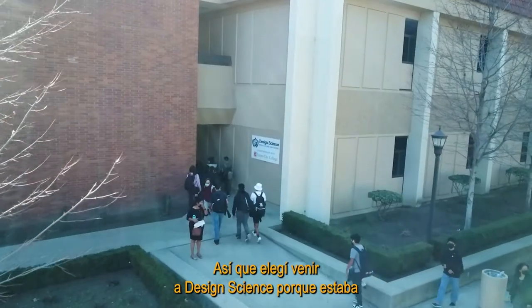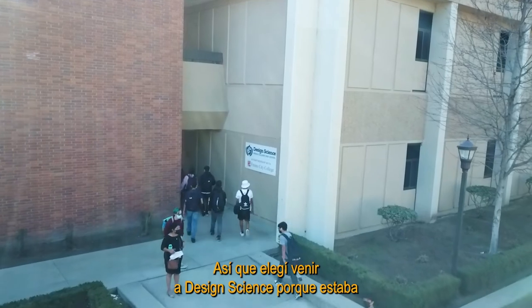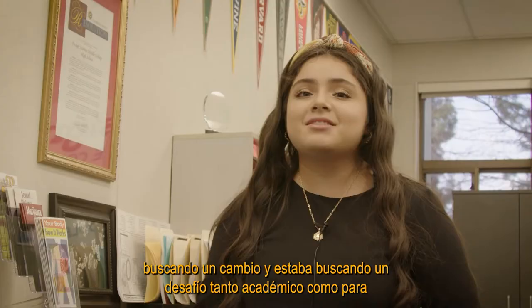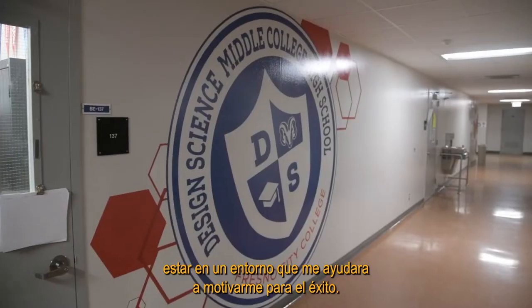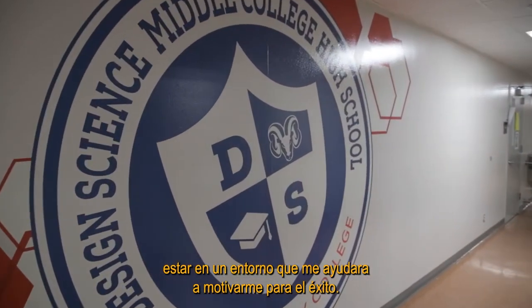I chose to come to Design Science because I was looking for a change and a challenge — both academically and to be in an environment that's going to help motivate me for success.